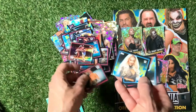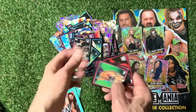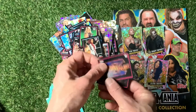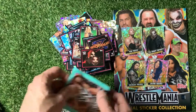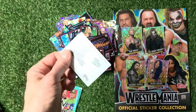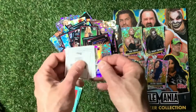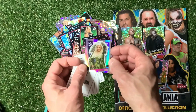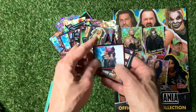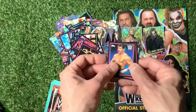Carmella. Alexa Bliss — nice looking sticker. Sasha Banks, WrestleMania, The Fiend. Couple more packs to go now folks, don't go anywhere — might find another LE sticker. WrestleMania X7. Charlotte Flair — I told you I've got a bad memory with names. Shocking memory for people's names.